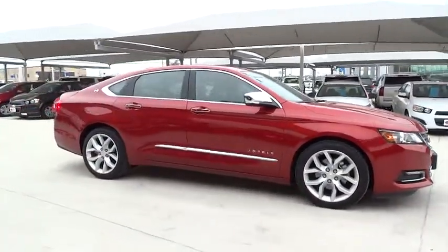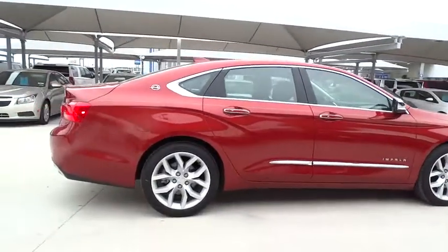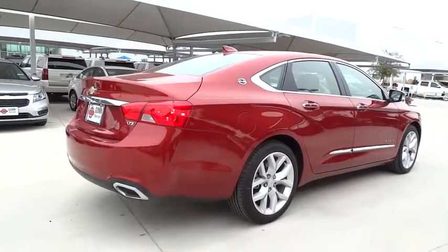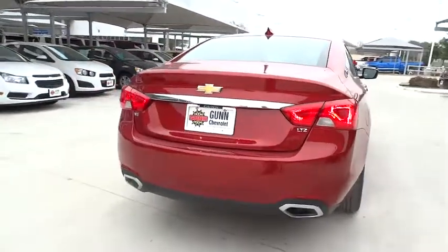Stability control, traction control, power passenger seat, remote engine start, steering wheel audio controls, anti-lock braking system, adjustable steering wheel, driver airbag, power steering, keyless start.